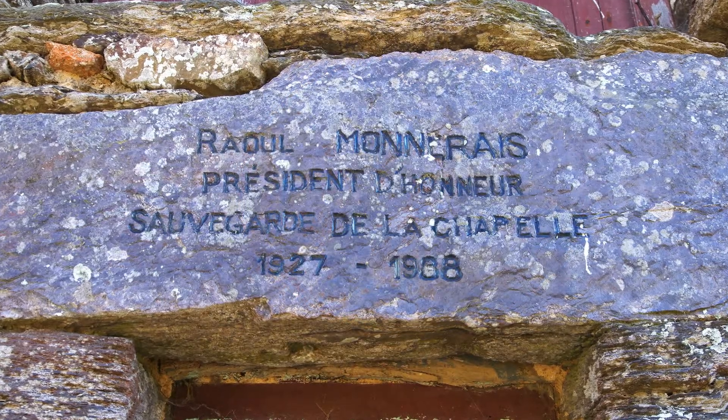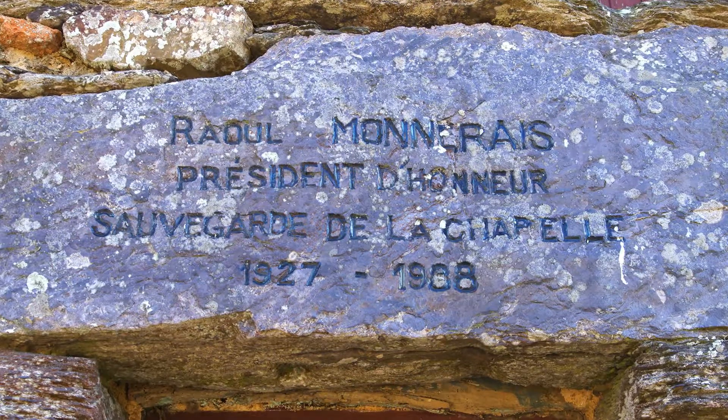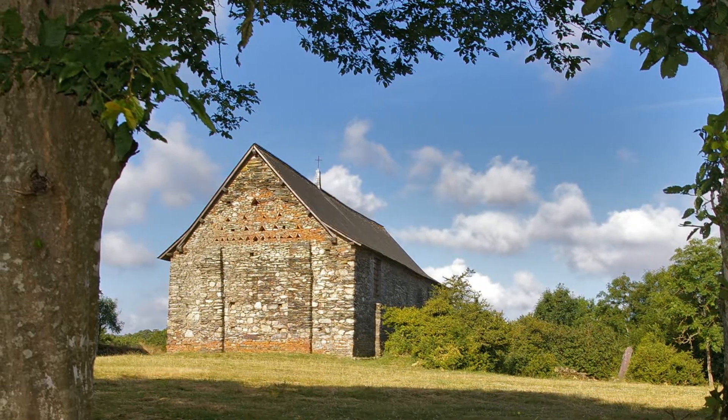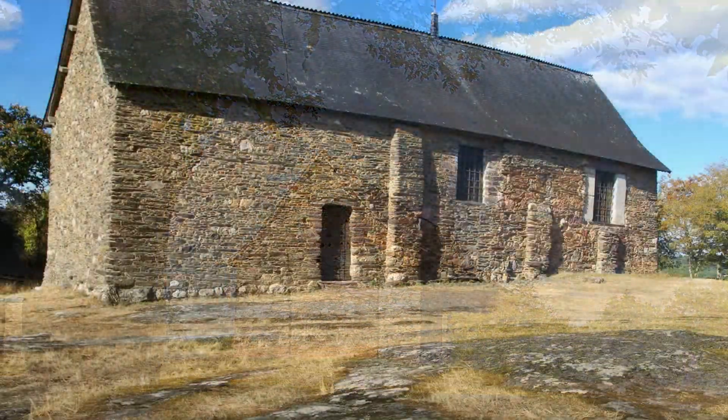Dans les années 70-80, une association de sauvegarde est créée et l'ensemble est classé Monument historique. La restauration extérieure et intérieure a commencé en 2010. L'ouverture au public a eu lieu en 2012.